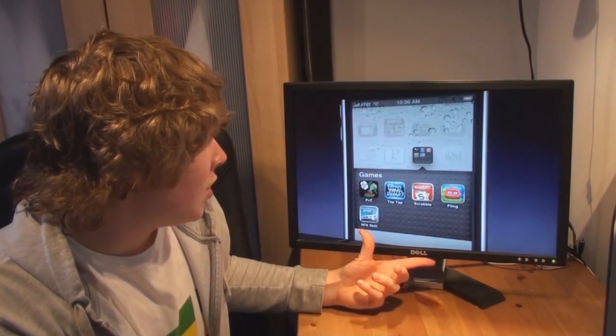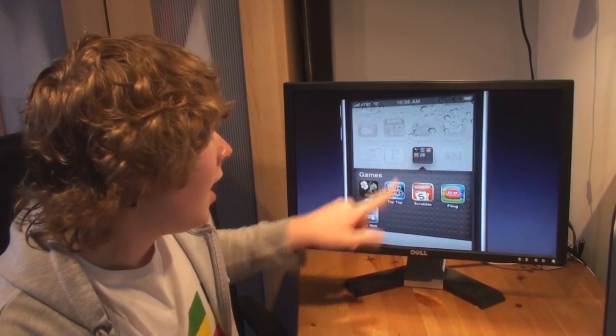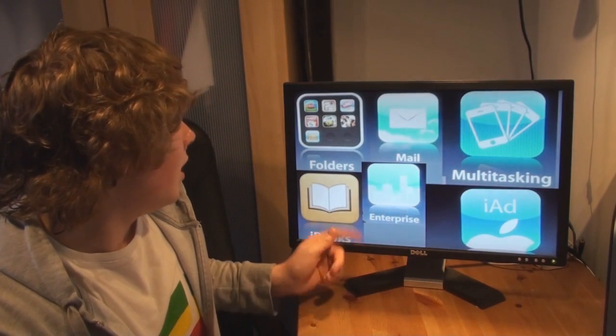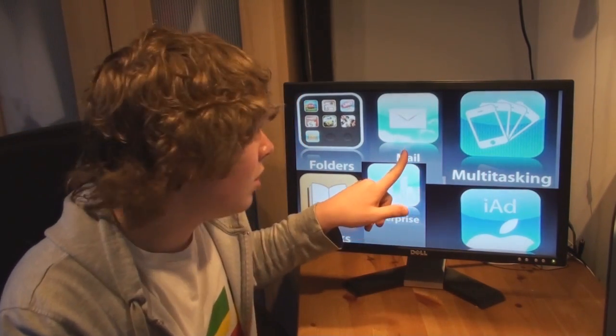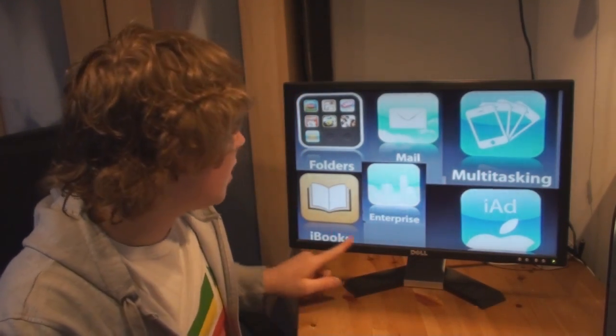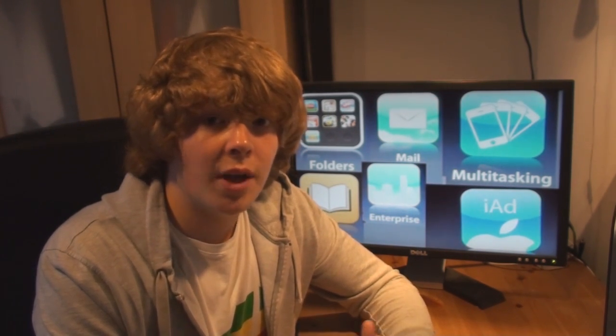Another feature is folders. So here we have a games folder and you've got five games there, which is good because otherwise you've got so many pages of apps and you're going through them forever trying to find a certain app. Now you can have folders. There are also a few updates and additions to the mail and Google app. iBooks, which is a feature from the iPad, means you now have a digital copy of books on there. And there's also iAd — it's a whole new advertising program to rival Google and make money from advertising on the iPhone and other devices.